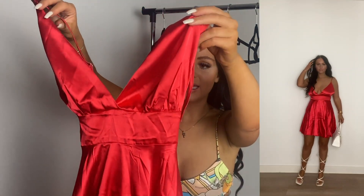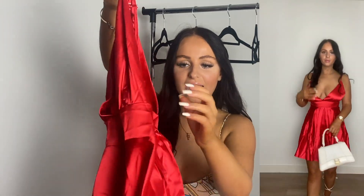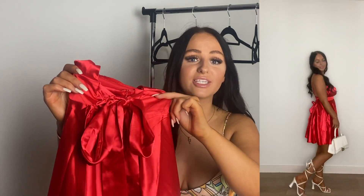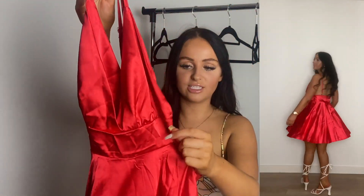It's got this nice V-line detailing on the front and then it just floats out — if you spin around it comes up, it's so nice. My favorite part is at the back it's got this bow detailing, which I think would look so cute for a photo in a European background. I can just imagine such cute photos in this dress.